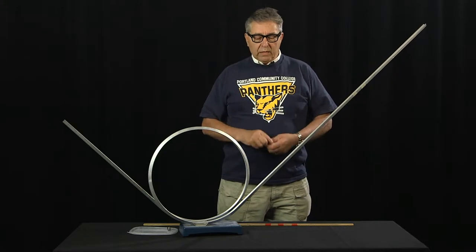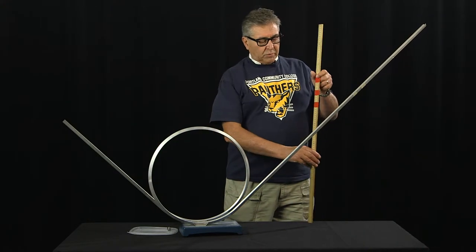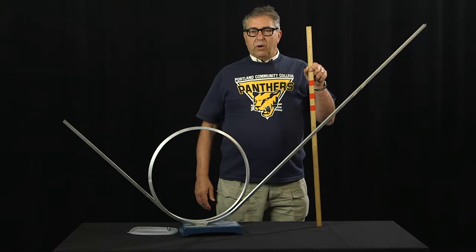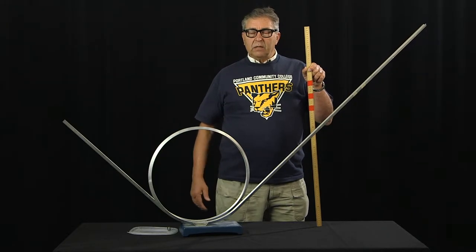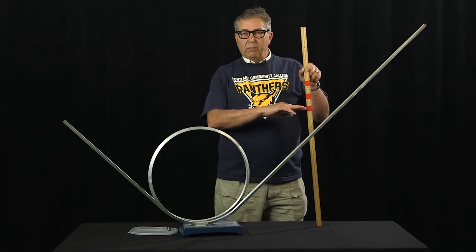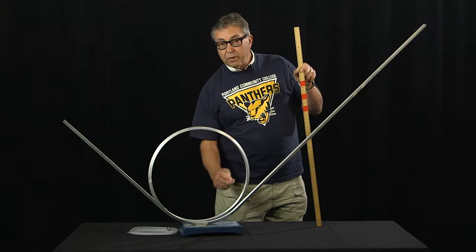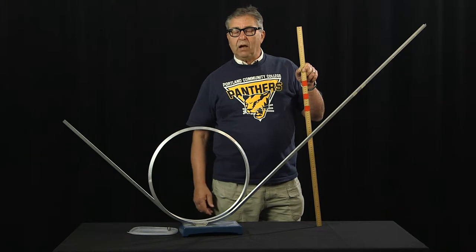We've already done the theory in your classroom for an object sliding down the track with no friction, and the theory predicts that the object must be placed at a height 2.5 times the radius of the loop above the bottom of the track in order for it to successfully execute the loop without losing contact with the track itself.